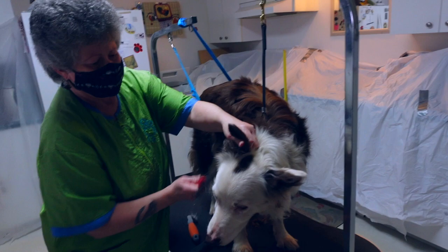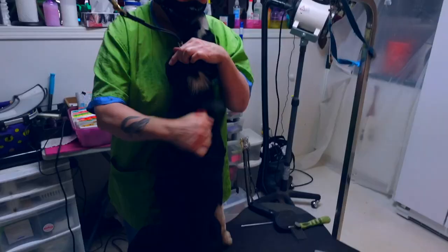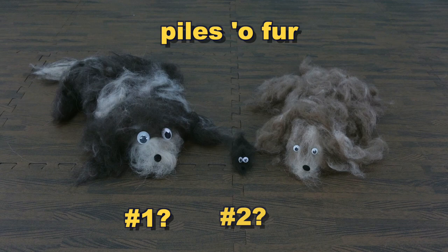My friend Janine is a certified groomer and usually I take my dogs to her about every two to three months. During this session she groomed my three dogs Keegan, Skeen, and Raven. You can get your puppy hugs and your grooming done at the same time. Can you guess which pile of fur came from which dog? You'll see at the end.